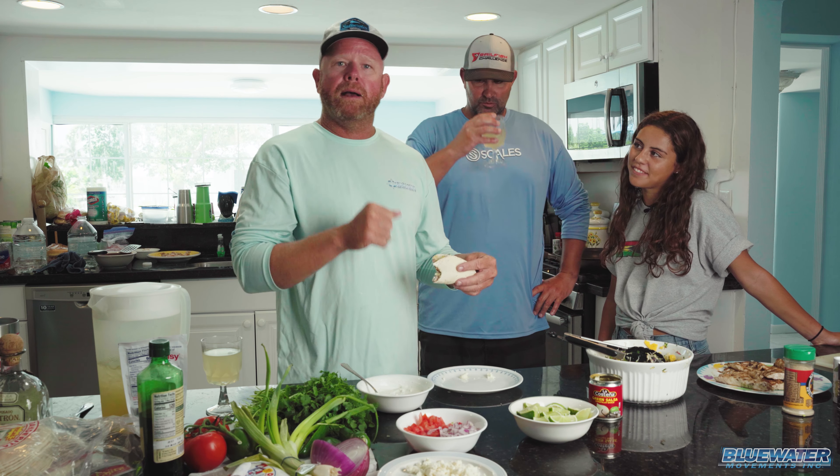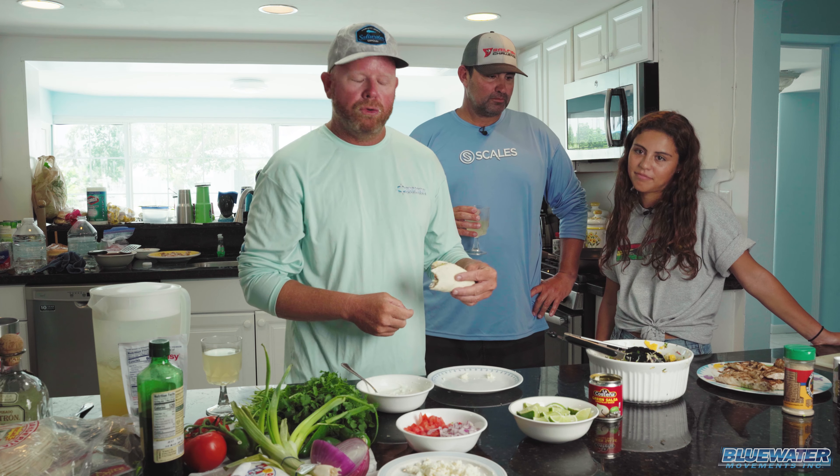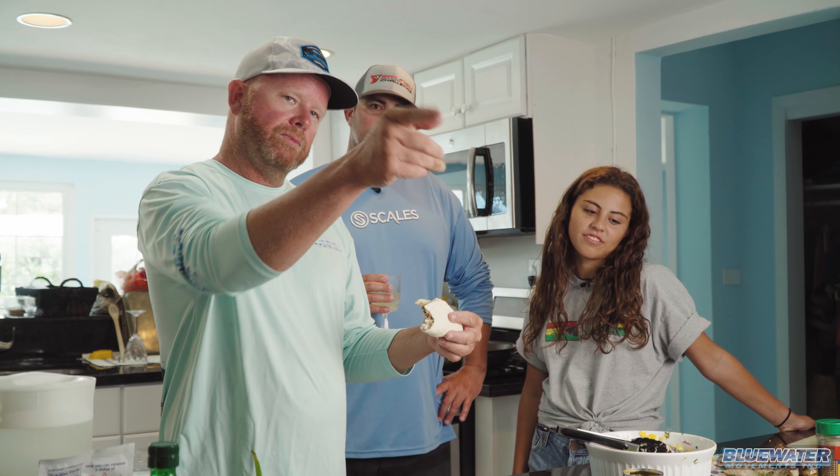Hope you guys enjoyed this video — another Fish Blue Water video down here in the Keys, having a great time. We turned a day of dolphin fishing into a little bit of a how-to behind the fillet table, and an amazing soft taco dish that we are going to enjoy for lunch. We'll see you next time on Fish Blue Water. Bye.